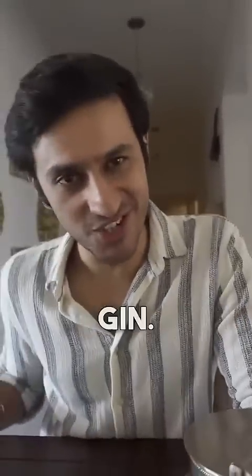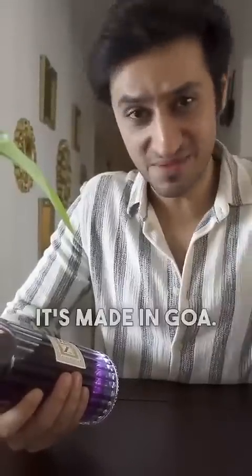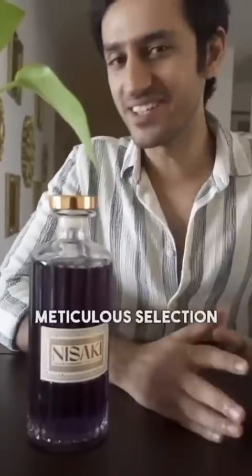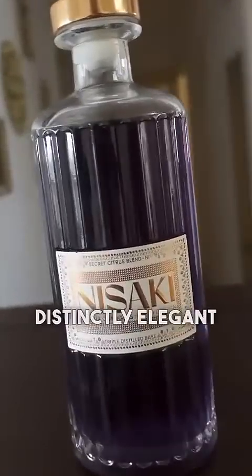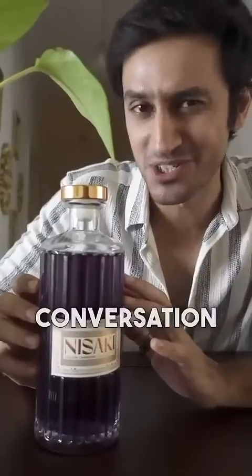You won't believe this, but India's got its first color-changing gin. This is Nisaki. What's really exciting is that this is a completely homegrown brand — it's made in Goa. It's a triple distilled gin made with a meticulous selection of 16 organic botanicals. The bottle is distinctly elegant and the bluish tint of the gin is always going to be a conversation starter.